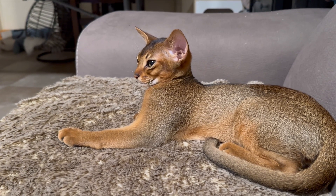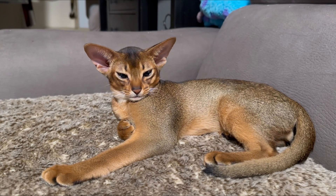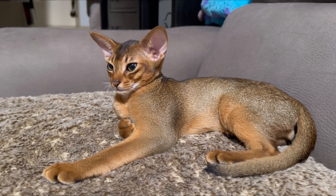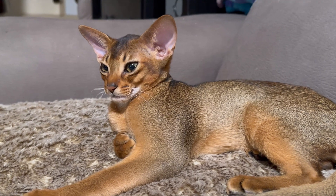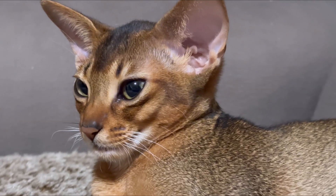It's a Rudy boy. Abyssinians can also be red — somebody calls them sorrel or cinnamon — and they can be blue or fawn color. We have like actually three colors in our category now: fawn, red, and Rudy. The Rudy is my favorite and it's the most popular color.